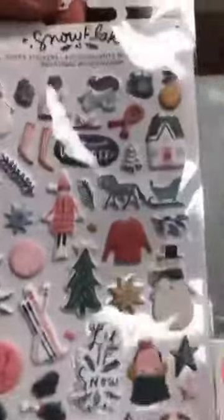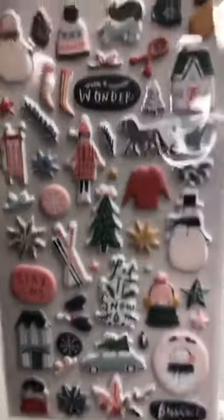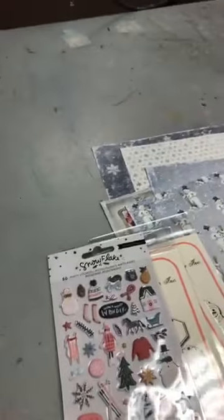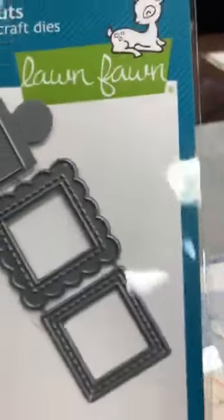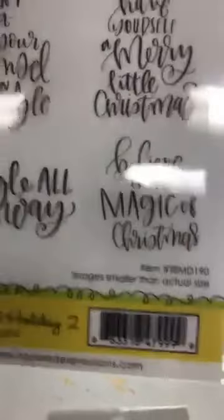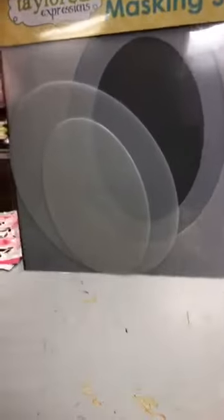We've had this one before — merci Francine — and it's really beautiful. It's called Snowflake from Crate Paper. I have sentiments from Tailored Expressions. It's called Hand-Lettered Holiday 2. And also the masking stencils — Tailored Expressions 6x6 masking stencil square, and 6x6 masking stencil oval.